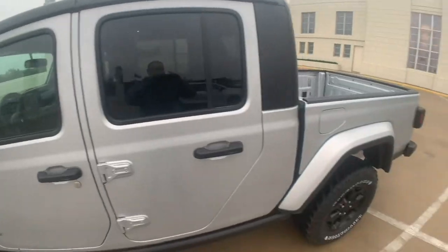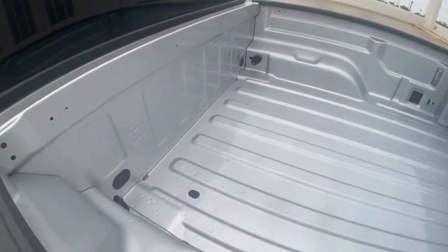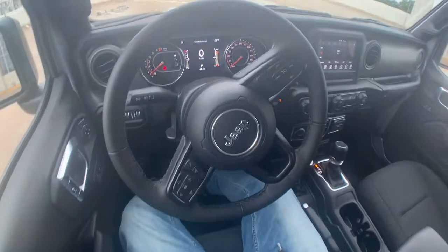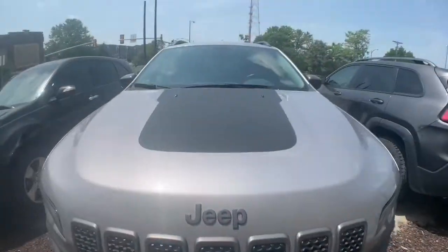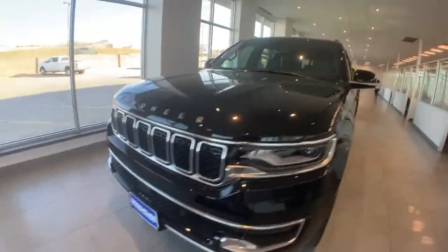It's the 2022 Jeep Gladiator from Woodhouse in Blair, and this thing is awesome. It's basically half Jeep, half truck. Really nice, clean interior — you can take the roof off. You can kind of see how clean it is.